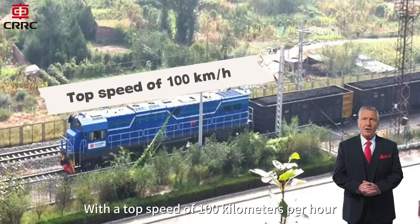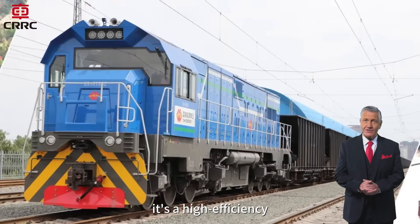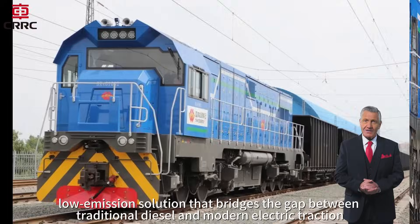With a top speed of 100 kilometers per hour, the HX-N6 is more than just a yard locomotive. It's a high-efficiency, low-emission solution that bridges the gap between traditional diesel and modern electric traction.